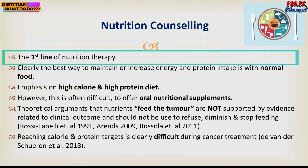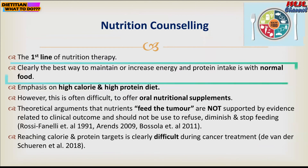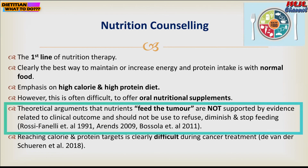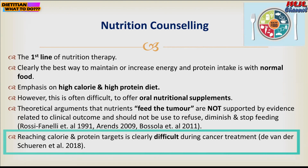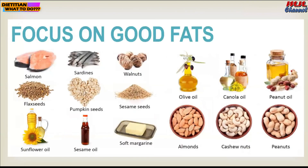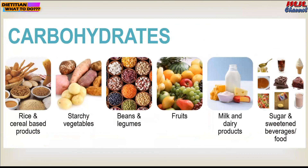Nutrition counseling is the first line of nutrition therapy. The best approach is to consume normal food without needing to add any oral nutritional supplement, but if a patient finds it difficult to achieve a high-calorie and high-protein diet, offer oral nutritional supplements. The concept of 'feeding the tumor' is not supported by evidence related to clinical outcomes and should not be used to refuse, diminish, or stop feeding. Reaching calorie and protein targets is very difficult during cancer treatment, so focus on good fats and a balanced carbohydrate intake.